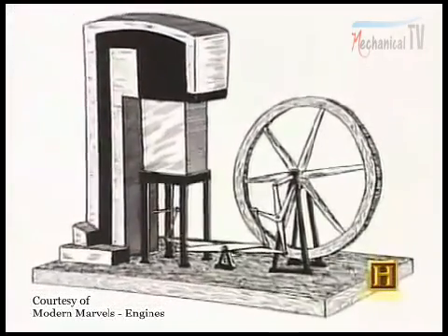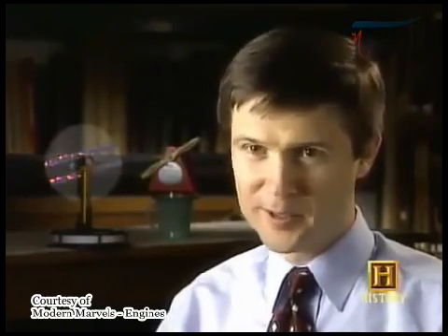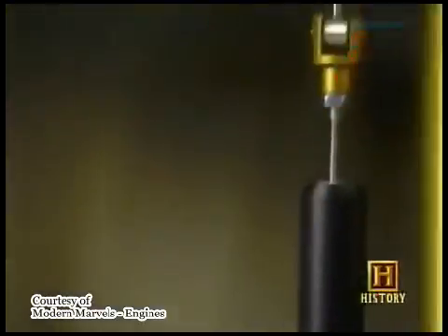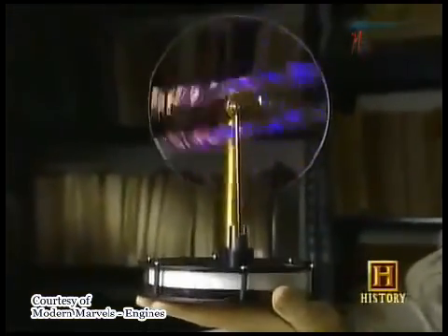Today it's known as the Stirling engine. The Stirling engines that he developed were low pressure engines, so there was nothing really in there that could explode even if the machine failed. Stirling engines heat one side of the engine and cool the other side, and then there's a mechanism inside the engine that moves the air back and forth between the hot side and the cold side.